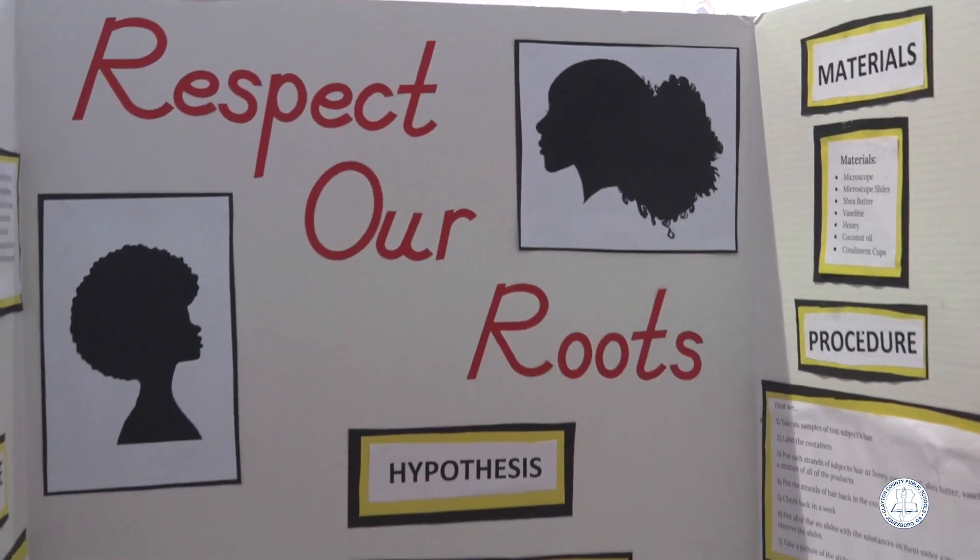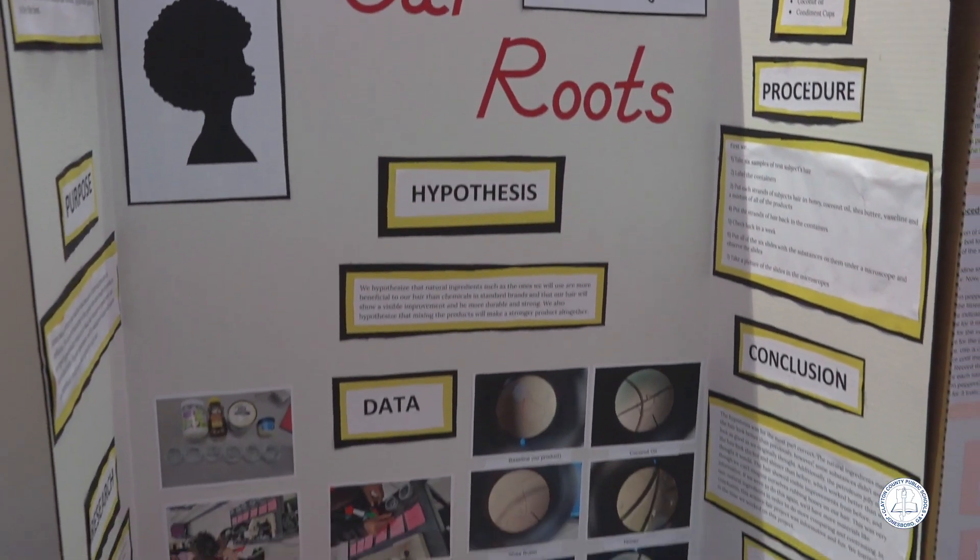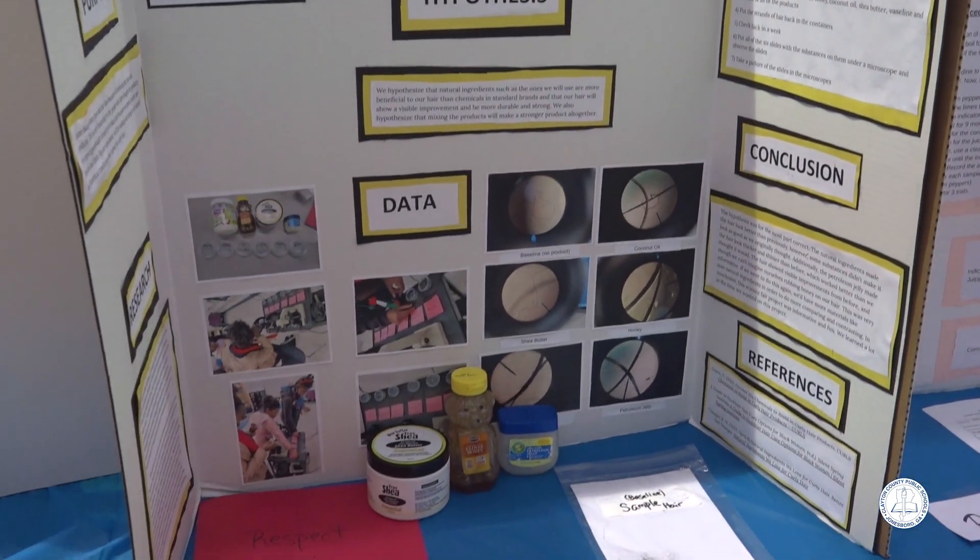Students can choose what they want to do their research project on, and that's what makes it so powerful — because it's something they're interested in, not necessarily based on the class they're taking. We love the fact that there is choice, and they are allowed to choose whatever topic and whatever category they want to participate in.